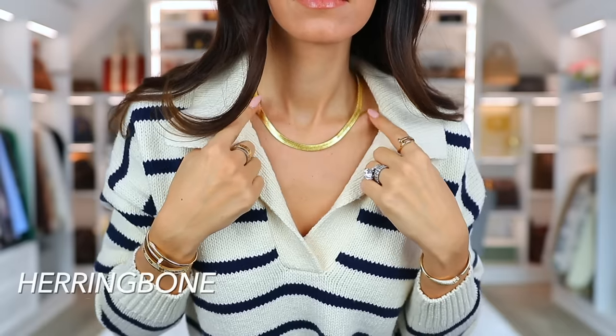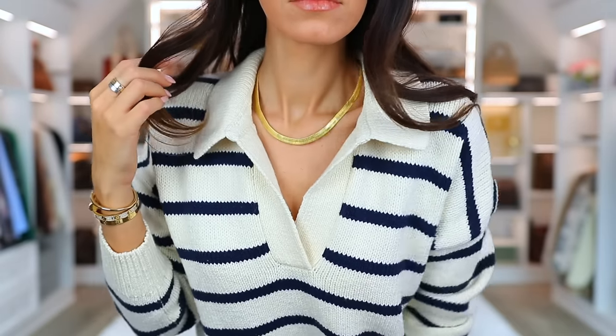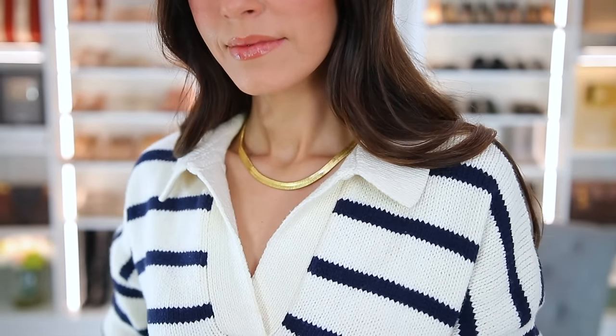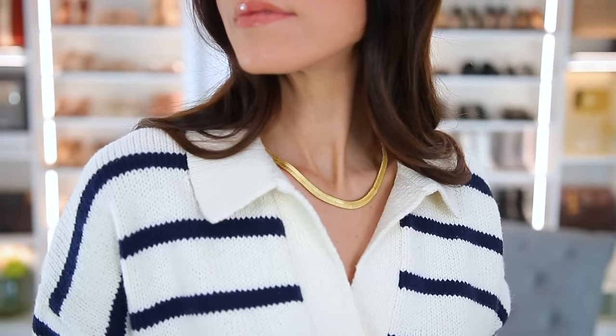I did mention jewelry, so I wanted to share this herringbone necklace, which is very on trend right now. This is a much bolder version, but I'm wearing it with that polo sweater just to show you it looks great with jewelry. Even layered jewelry would be nice, but I like how this stands on its own — it's a little bit thicker than you typically see. It's also by Madewell, which I didn't even plan, but it's really pretty.